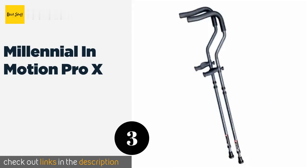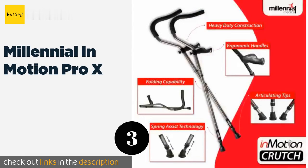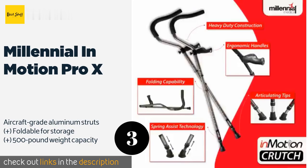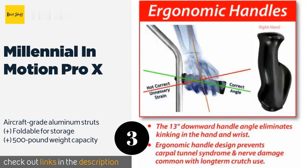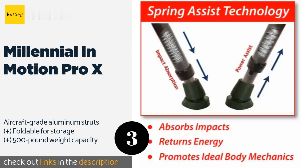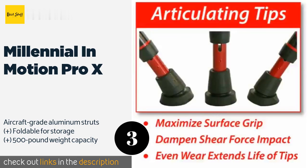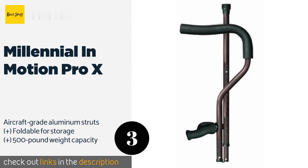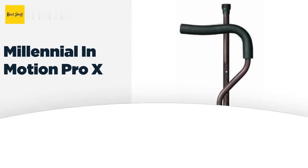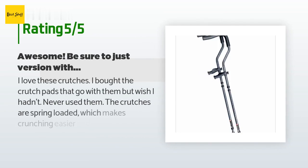The next one is the Millennial in Motion Pro X. Available in various colors and sizes to accommodate users up to seven feet tall, the Millennial in Motion Pro X is designed to encourage a healthy posture and natural wrist alignment. Their spring-assisted feet absorb impacts to reduce the effort required by the user. This product is available on Amazon for $58, with an average rating of 4.1 stars from more than 406 customer reviews.